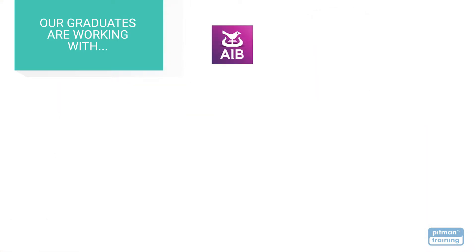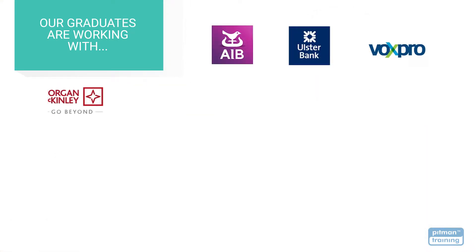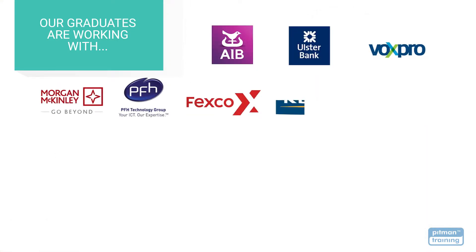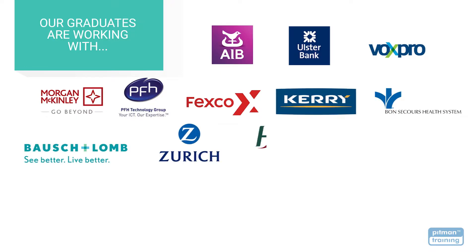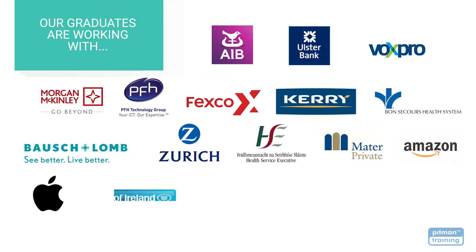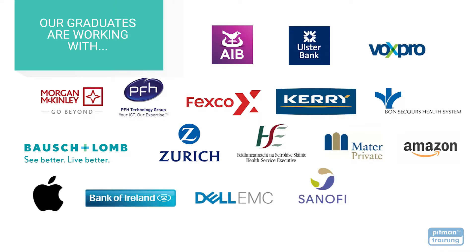With the skills and credibility you'll receive with your Pitman Training Diploma, you'll be able to choose the career of your dreams with the very best employers. Our graduates go on to work with some of Waterford's and Ireland's largest employers including Bosch & Lom, Zurich Insurance, the HSE, Mater Private Hospitals, Amazon, Apple, Bank of Ireland, Dell EMC, and Sanofi.